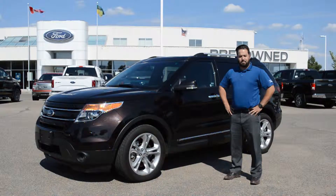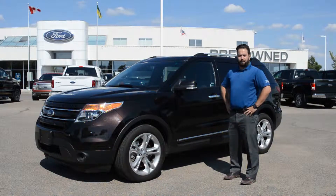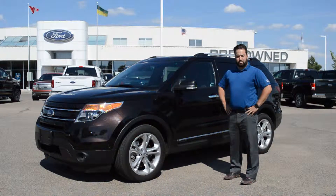Welcome to Jubilee Ford. My name is Jordy Ferraro. I'm one of the product specialists here. Today I'm going to tell you about one of our 2014 Ford Explorer Limited four-wheel drives.